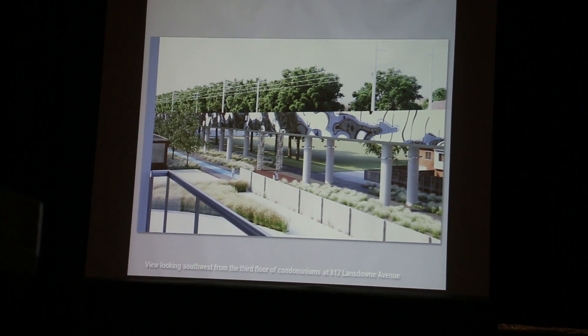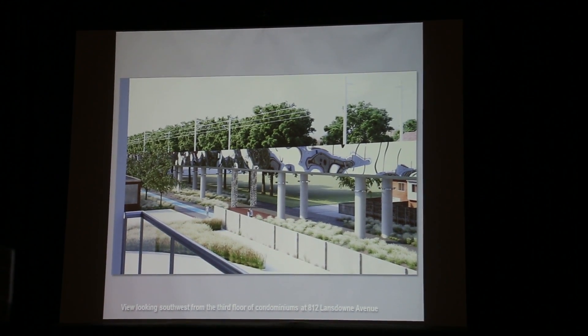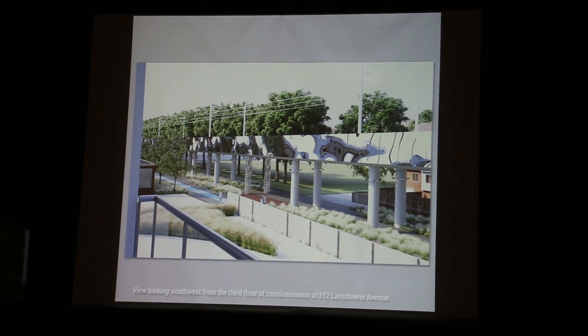And then the visual impact from nearby common wings. This is a view located southwest from the sixth floor of the condos at 812 Lansdowne, and the view lower down from the third floor of the condos.